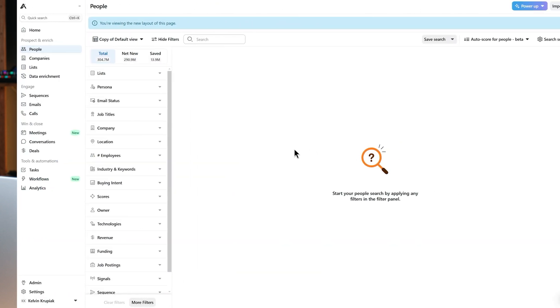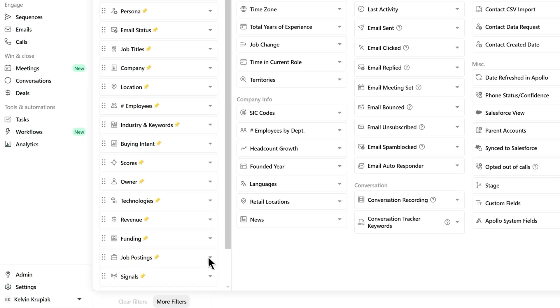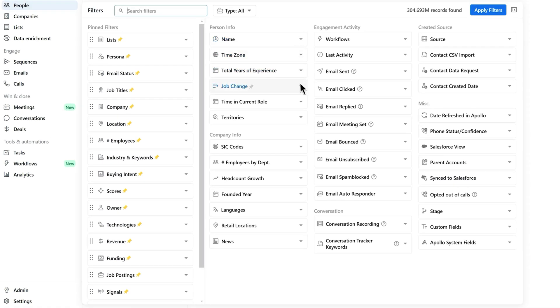And before we get into prompts, be sure to check out Apollo.io, your go-to all-in-one sales platform. You can access Apollo's massive database of contacts today for completely free using the link in the description below.